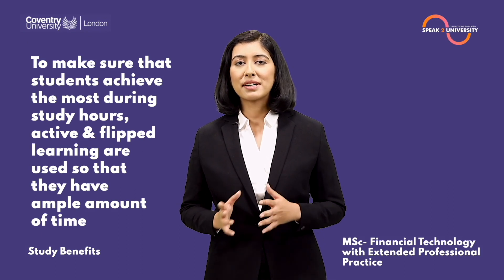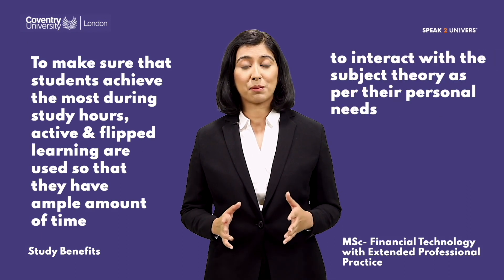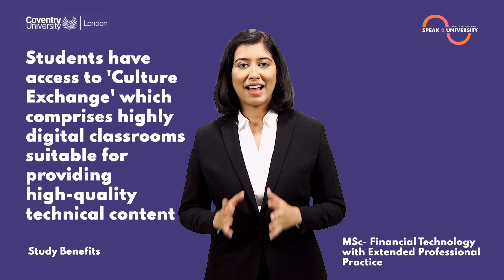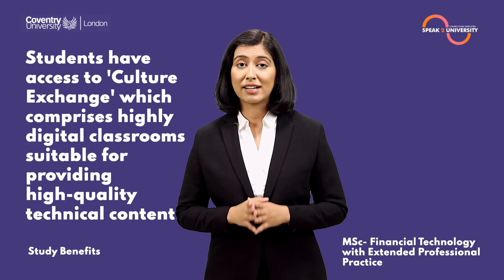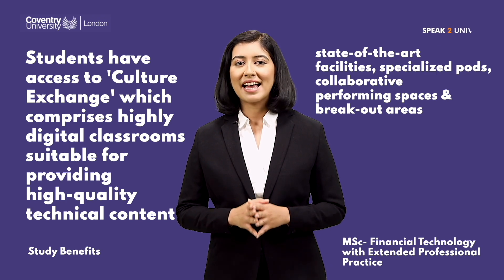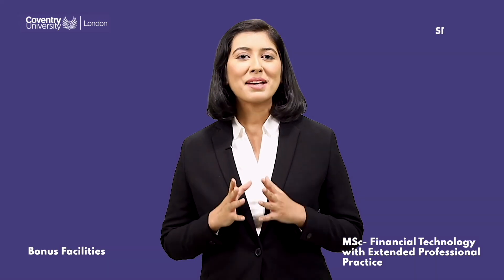To make sure students achieve the most during study hours, active and flipped learning are used so that they have ample time to interact with subject theory as per their personal needs. Students have access to Culture Exchange, which comprises highly digital classrooms, state-of-the-art facilities, specialized pods, collaborative performing spaces, and breakout areas.